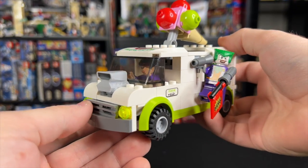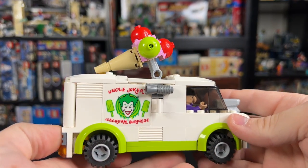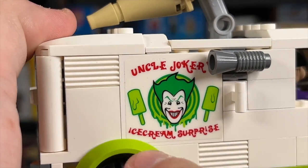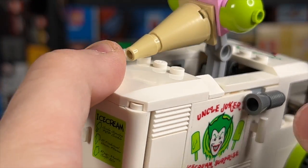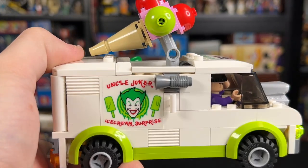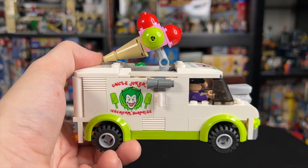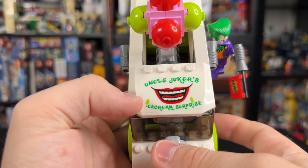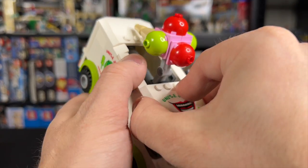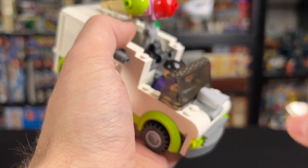So we'll start with the Joker's ice cream van. All of the stickers have some really good cheeky designs, like the Uncle Joker's Ice Cream Surprise logo on the side, with the two ice cream cones the set comes with. There's a little siren on the side that would play ice cream truck music, which is pretty cool. We've got a big ice cream cone on the top which actually has a play feature we'll look at shortly, and the Uncle Joker's Ice Cream Surprise logo again on top.